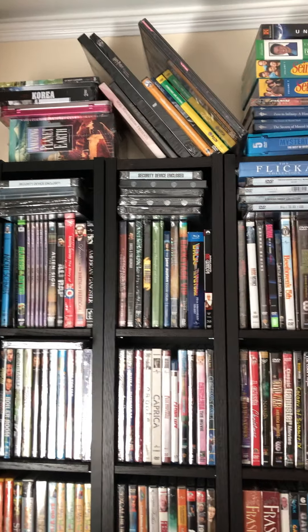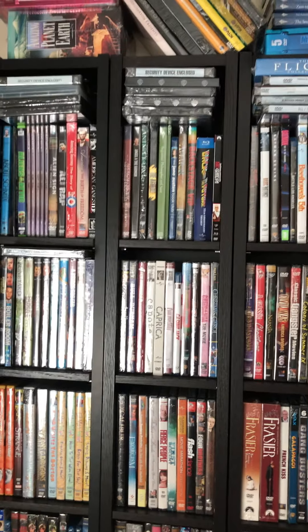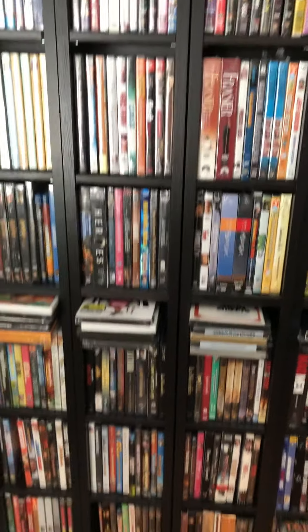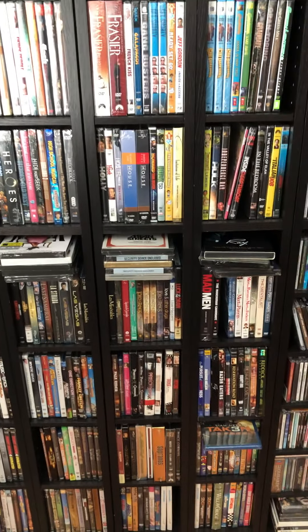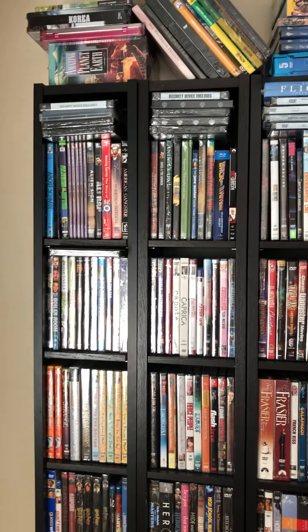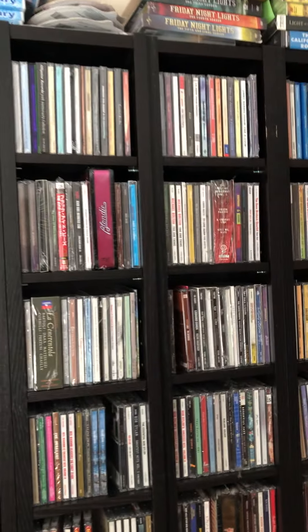This took me a while to do, but these are all of my DVDs and movies in alphabetical order, all the way down. I'm guessing around close to five or six hundred movies, and about ninety percent of them are completely sealed. I still have so many more yet to list on eBay.